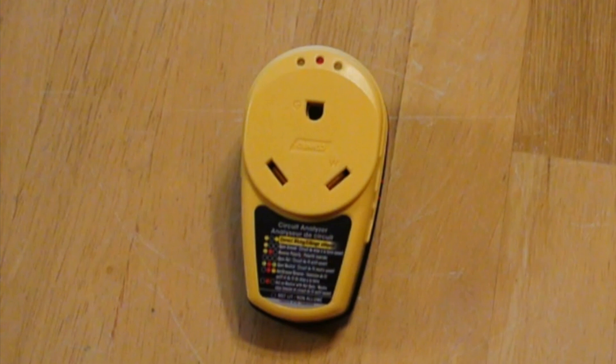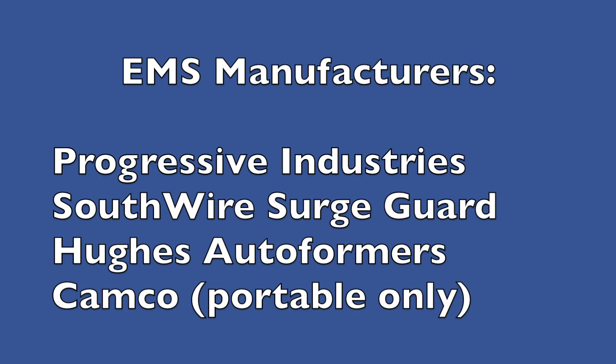Typically, surge suppressors run around $100 or less, while a full blown EMS system is around $300. The $100 units are only surge suppressors, which will handle things like lightning, while the $300 units are surge suppressors with an EMS function. The remainder of this video is about the EMS function. While there are 50 amp versions, as well as those made by other manufacturers, similar comparisons can be made as they all provide the same basic function.